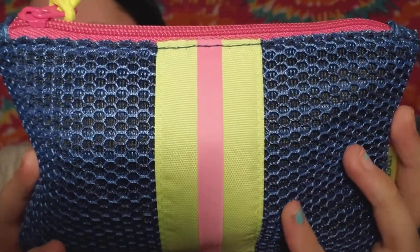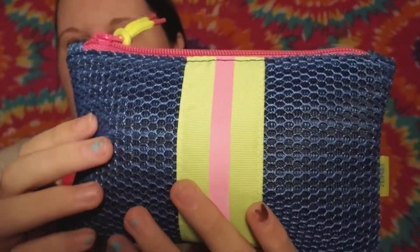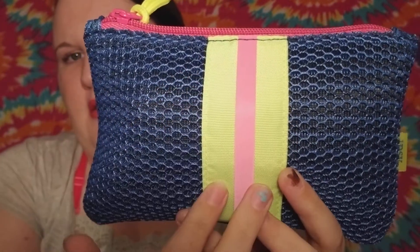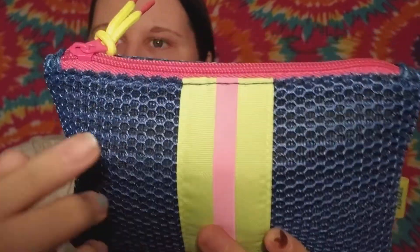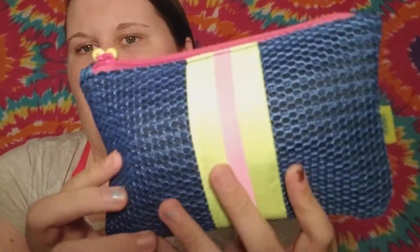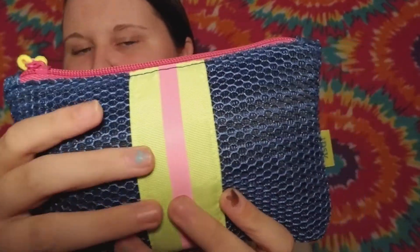Let's go ahead and get right into what the bag looks like. So this is the bag this month — it's almost like sneaker material and it has a green strap down the front with pink, and the zipper pull looks like shoelaces. It's not my favorite bag, but it's still cute. I'll probably add it to giveaway stuff for when I hit a hundred subscribers, because I don't think I'll personally use this one, but it's still a really cute bag.